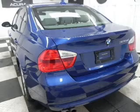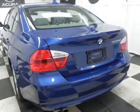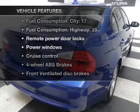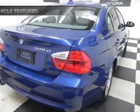Brake safely with the anti-lock braking system. Let the sun shine in with a sunroof. And with these notable features, you won't want to miss out on the opportunity to own this amazing ride.